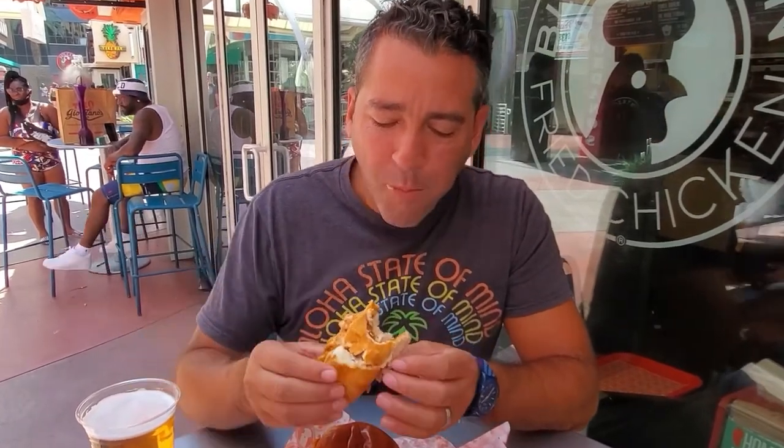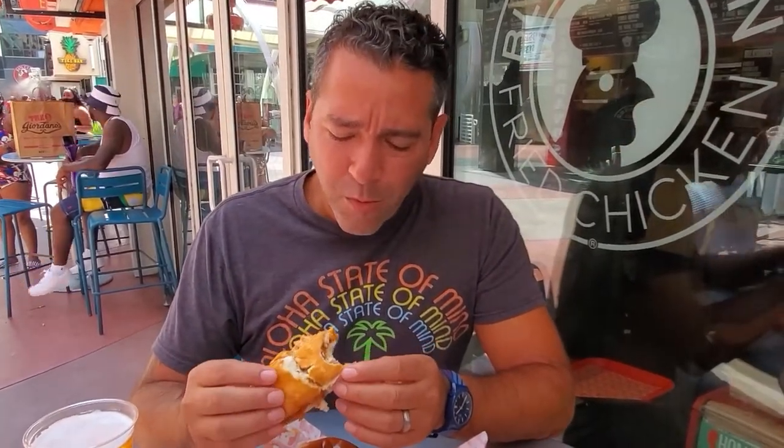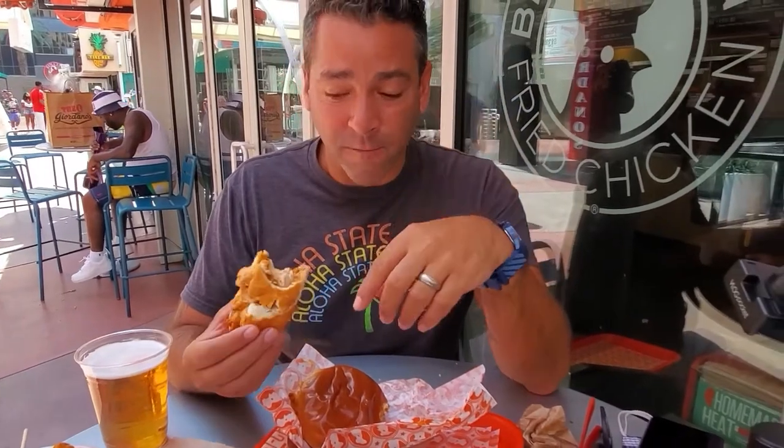I'm going to try this just because I need to know what a fried chicken hot dog tastes like. Kind of weird, but it's really good — it's like a honey spicy. It starts off with a little bit of a honey flavor, and then that chipotle kicks in at the end. Really, really good.